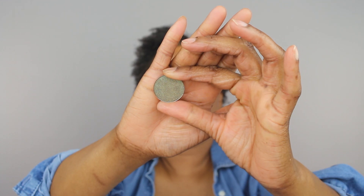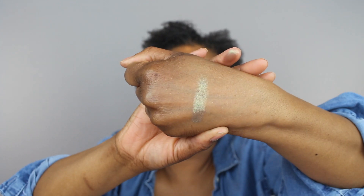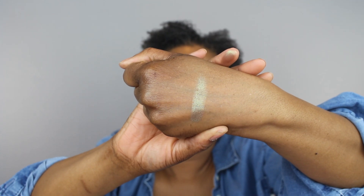The eyeshadow single is in the shade Sideline — this is what it looks like in the pan, and that's the swatch. Their eyeshadows retail for $4, and with the sale I got it for about $3 and change.